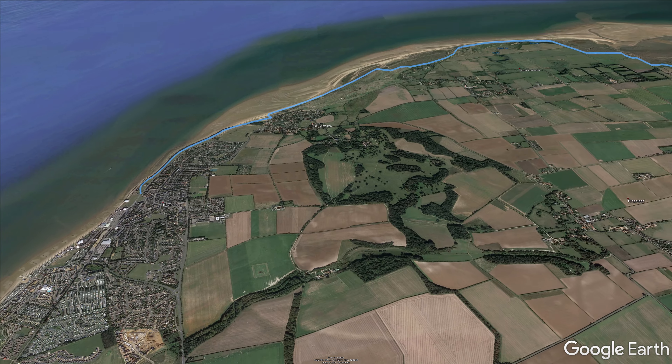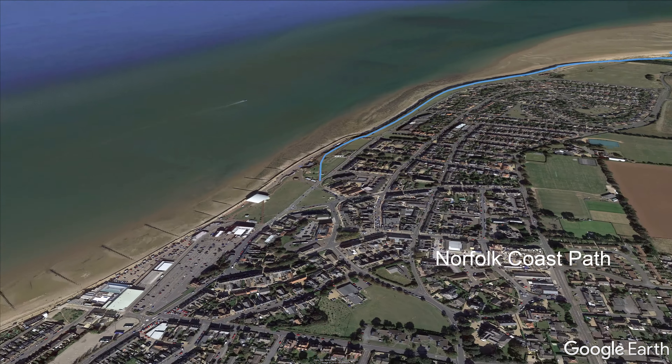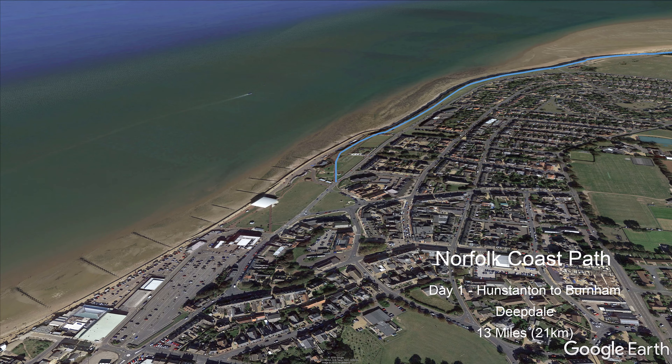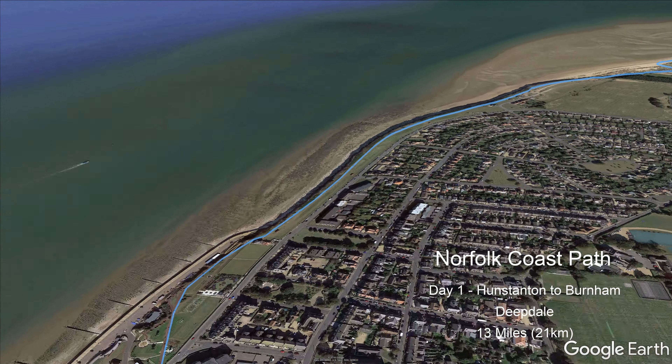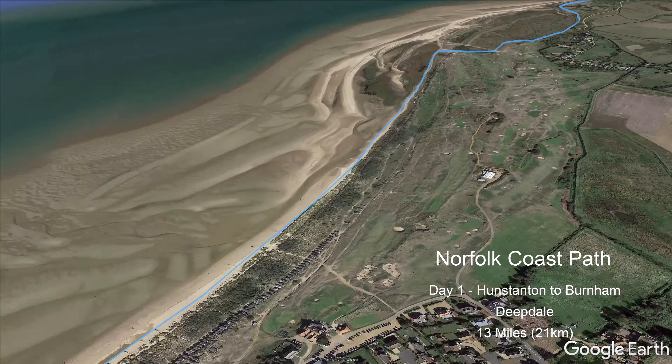The town of Hunstanton marks the beginning of the Norfolk Coast Path section of the National Trail. The route to Cromer starts along the clifftops, passing the ruined St Edmund's Chapel, Hunstanton Lighthouse, and the lifeboat watchtower.